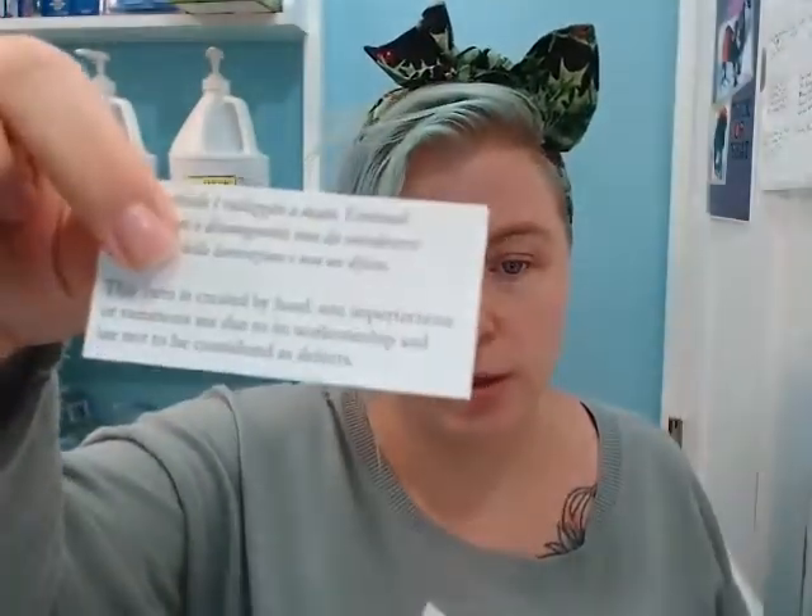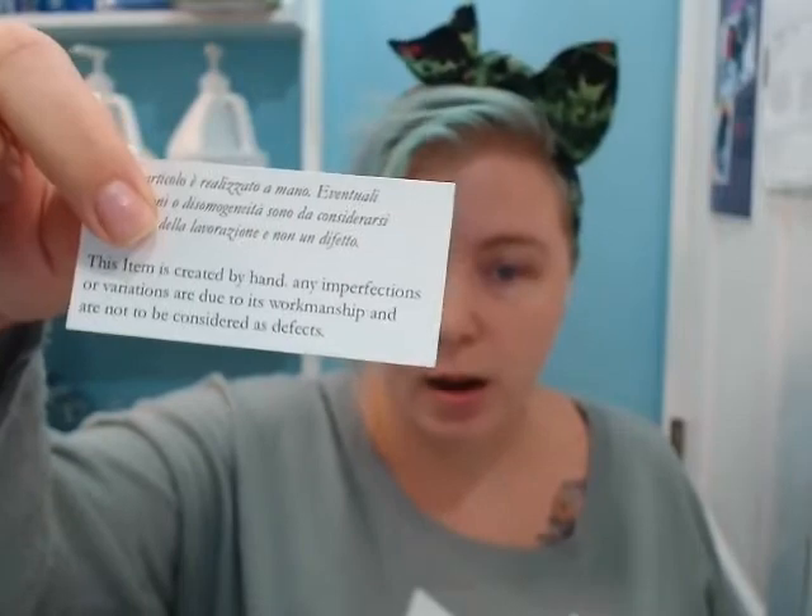This deck is done in the style of Udagawa Kuniyoshi, who was alive during 1797 to 1861, and was famous for woodblock printing. Very similar style to Hokusai — I would argue not as detailed, but no less beautiful. You also get the little paper in there that says 'handmade, so any variations are due to workmanship and not to be considered as defects.'